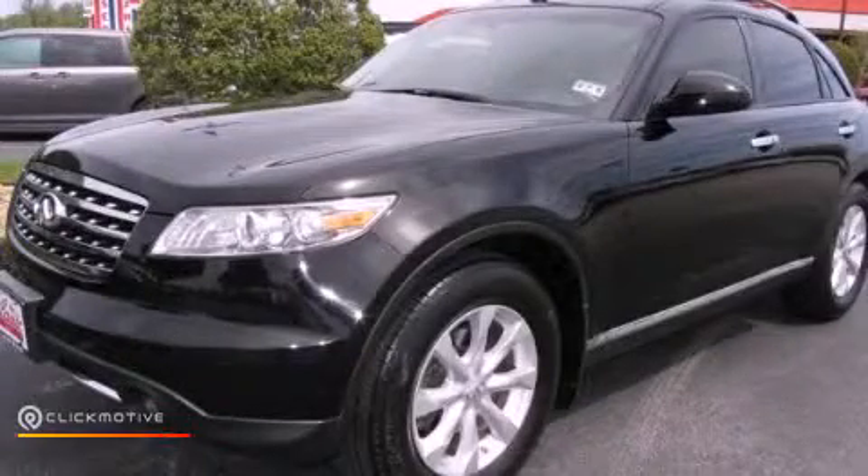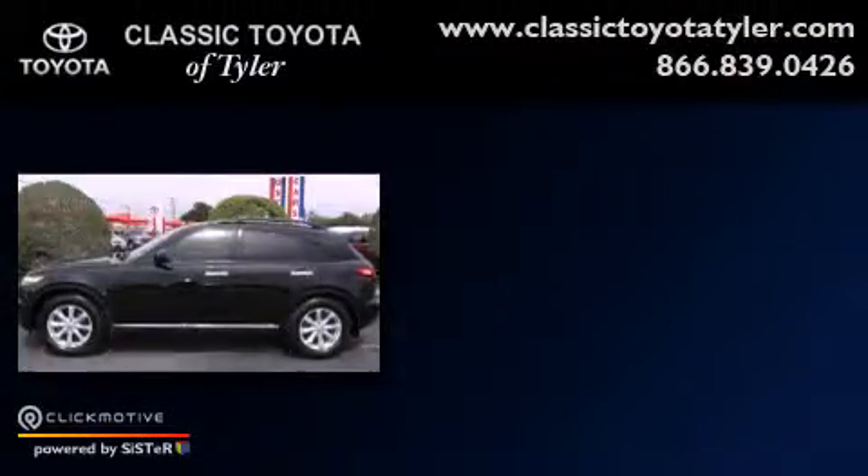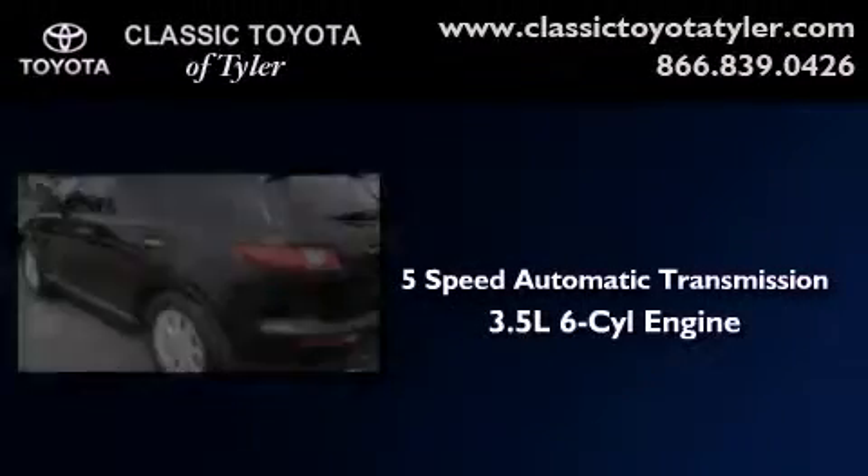This is a 2006 Infiniti FX35. This vehicle has seating for 5 adults and a 3.5 liter V6.